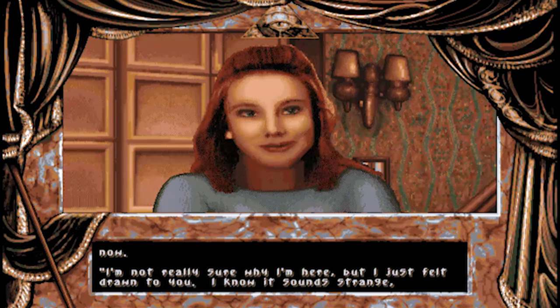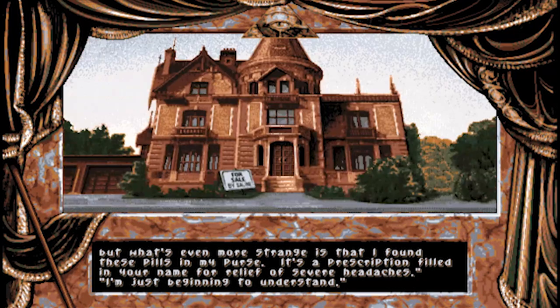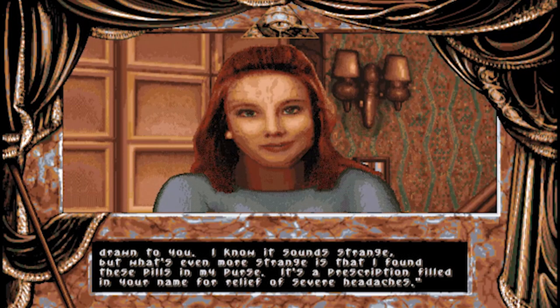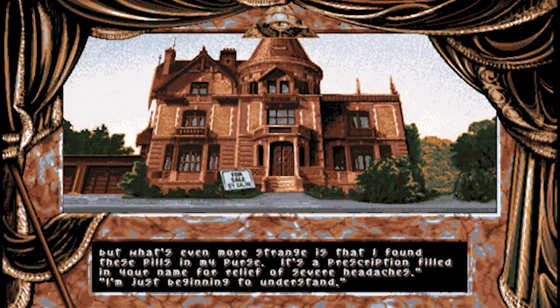"I'm not really sure why I'm here but I just felt drawn to you. I know it sounds strange but what's even more strange is that I found these pills in my purse - it's a prescription filled in your name for relief of severe headaches. I'm just beginning to understand." And that's the end. So the keeper of the scrolls - the alien who was helping us - was the librarian's counterpart in the dark world. These pills should destroy the alien fetus in our brain. But we did it - the ancients had no ship, no power source and no way to enter our world. Yeah, it's a bit of a shit ending - in fact it's a terrible ending and it's been universally panned. "You were just beginning to understand?" Well I'm not. The player isn't. What the fuck was that?